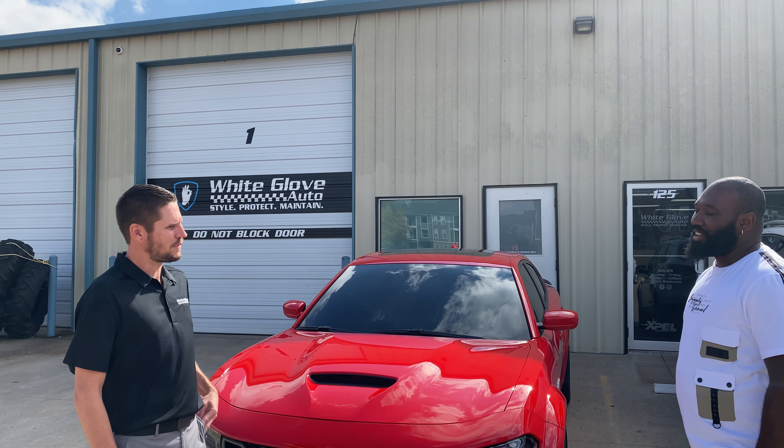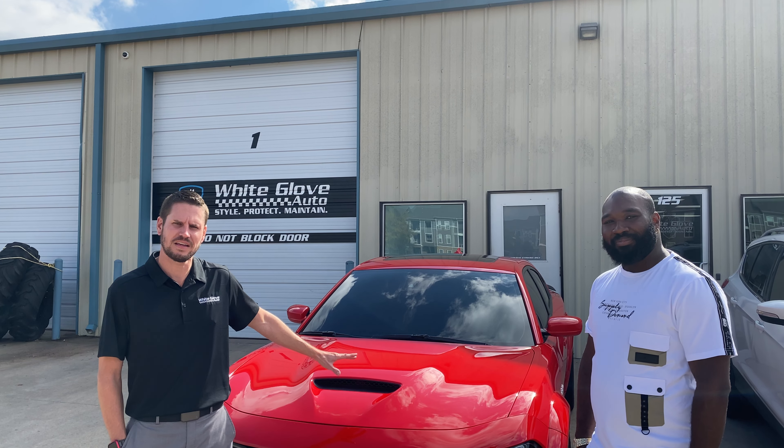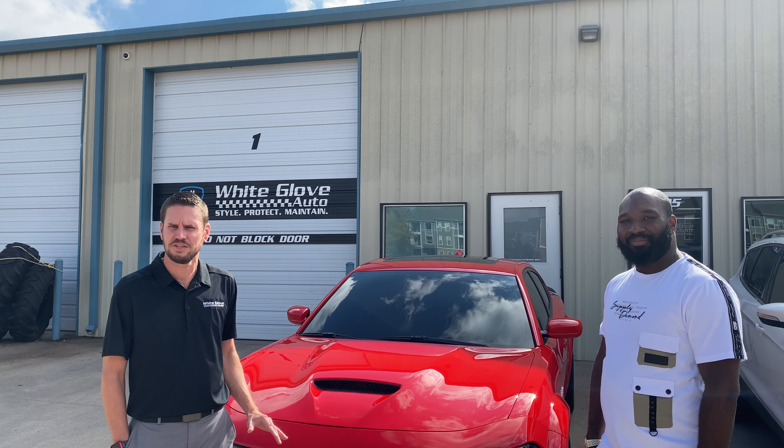Would you recommend us to your friends and family? Oh, yes, sir. Awesome. All right guys, you heard it here first. If you'd like anything like this — paint protection film, ceramic coating — give us a call. We're here Monday through Friday, 8 to 6 daily.